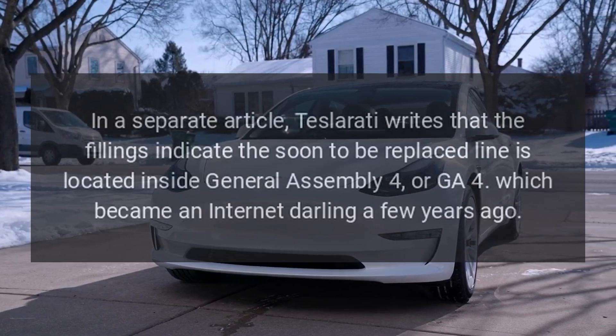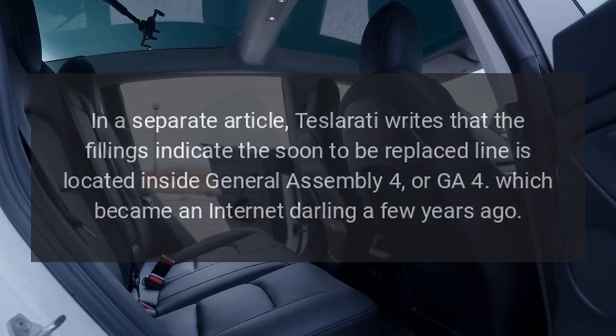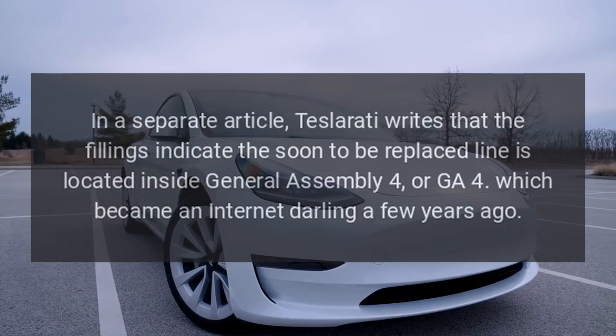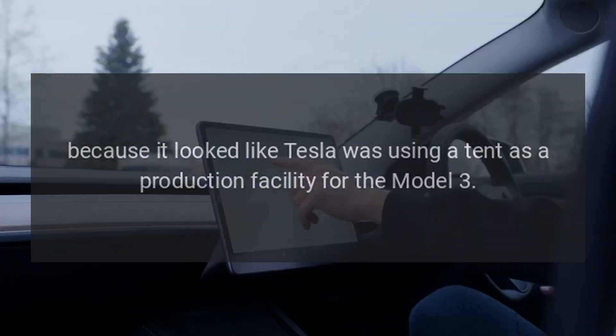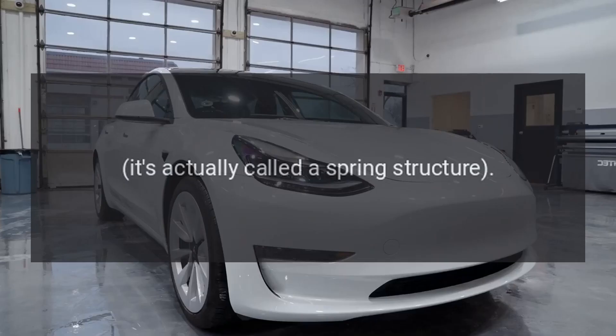In a separate article, Teslarati writes that the filings indicate the soon-to-be-replaced line is located inside General Assembly 4, or GA-4, which became an internet darling a few years ago because it looked like Tesla was using a tent as a production facility for the Model 3. It's actually called a spring structure.